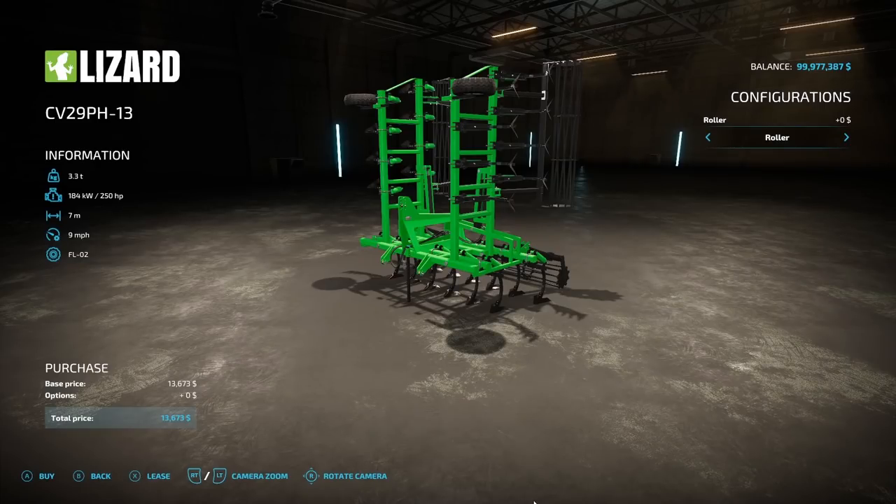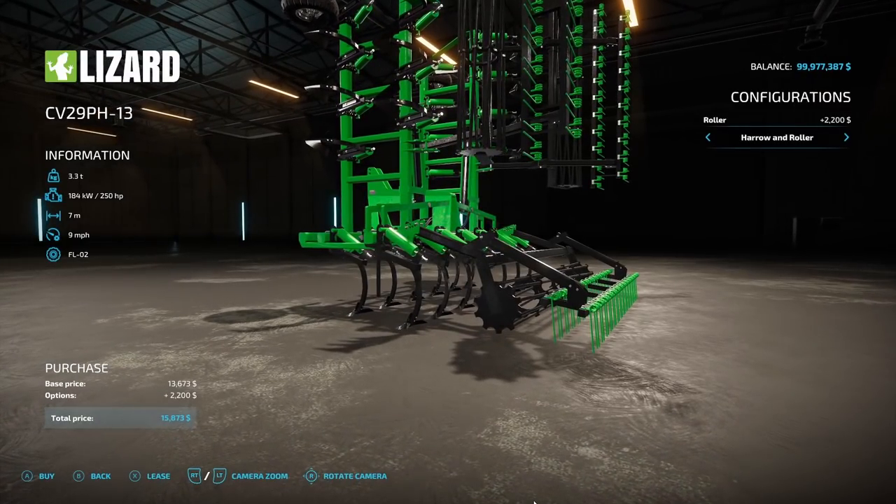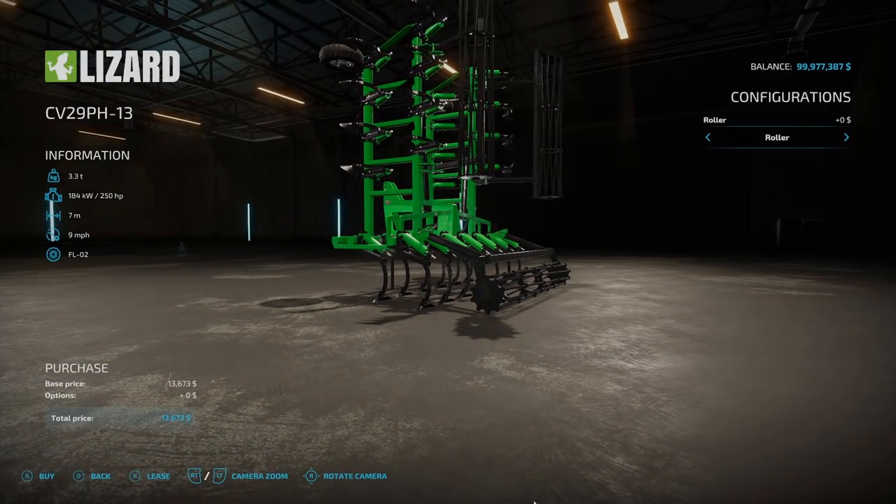Next we have a new cultivator — the Lizard CV29 from Langro Modding. 3.3 tons, requires 250 horsepower, seven working meters, nine miles an hour. Tires: FL02. $13,673. Configuration options include Roller, Harrow and Roller.